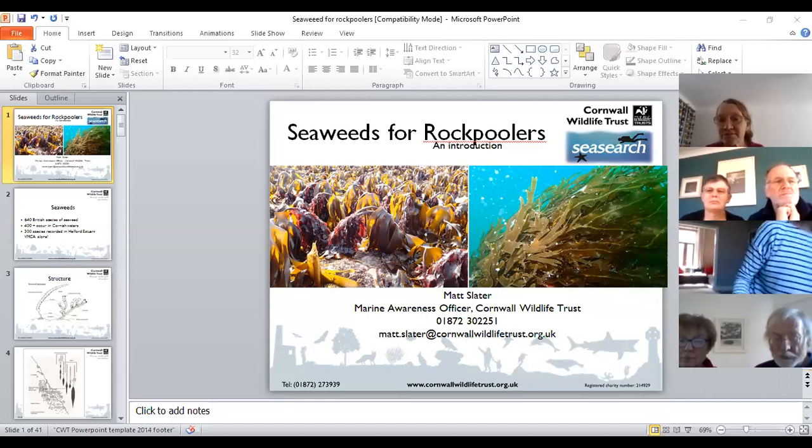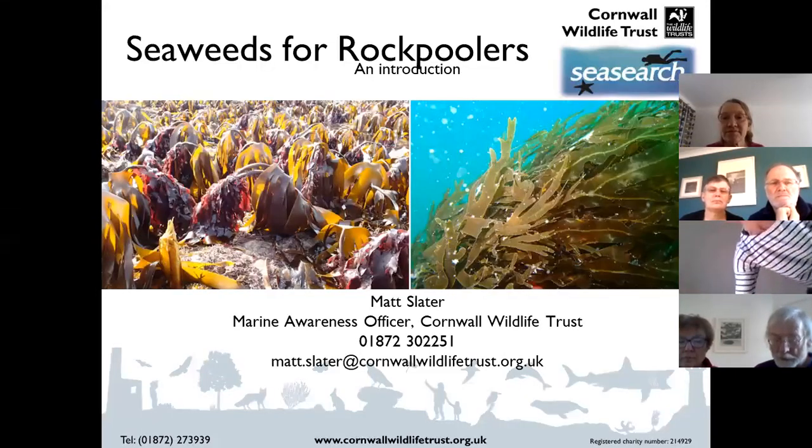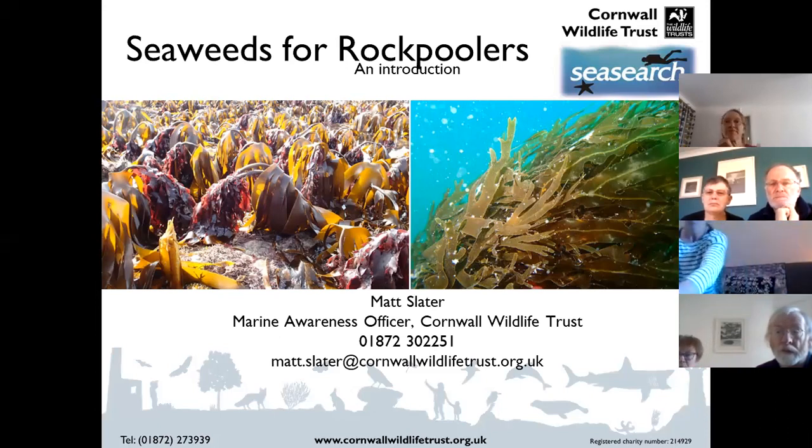The talk is 'Seaweed for Rock Poolers.' It's really an introduction. I know in the audience we've got a whole range of different people, including some who are already great at seaweed and perhaps somebody for whom this is new. I'm going to try to make it useful for both, and who knows, we might do a whole series of these going into more depth in future. My name is Matt, from Cornwall Wildlife Trust.